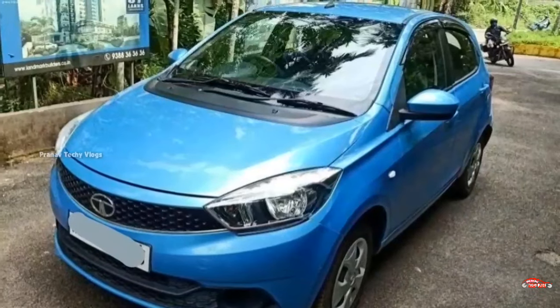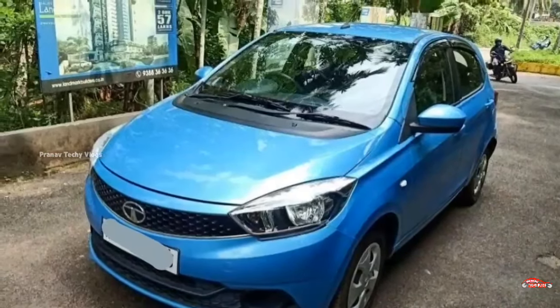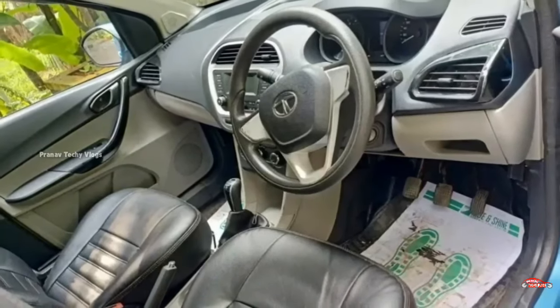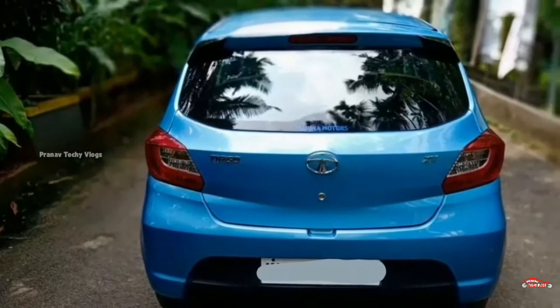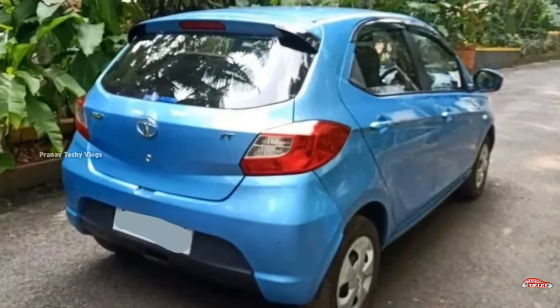This is the XT variant with 1.2L petrol engine. It has a manual transmission, single unit. The exterior is maintained, though not complete. Service history is available and it is good for insurance.